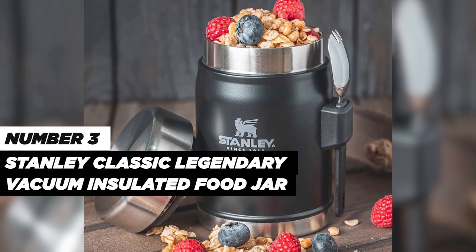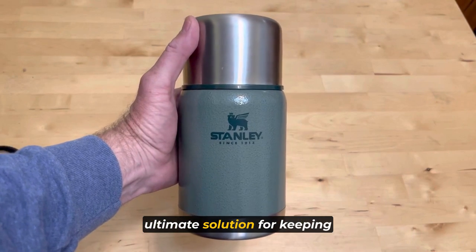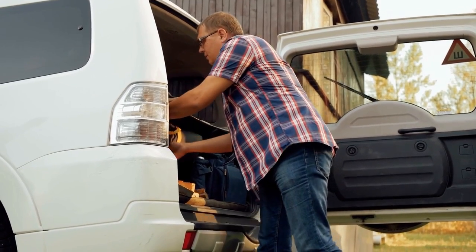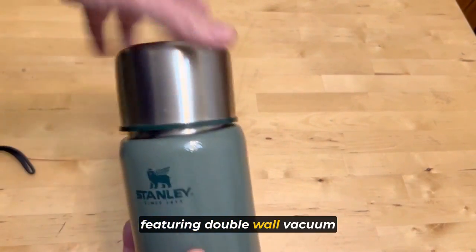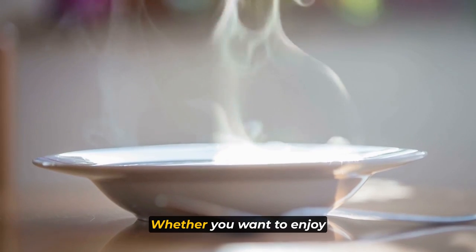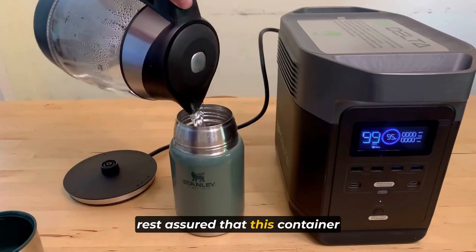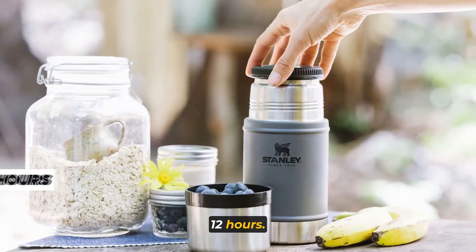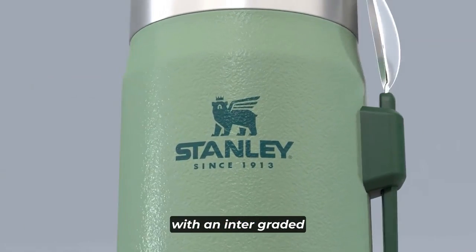Number three: the Stanley Classic Legendary Vacuum Insulated Food Jar is the ultimate solution for keeping your favorite meals and beverages at the perfect temperature while you're on the go. This food jar is equipped with legendary Stanley insulation, featuring double-wall vacuum technology that ensures exceptional temperature retention. Whether you want to enjoy a steaming hot soup or a refreshing cold salad, this container will keep your food and liquid hot or cold for an impressive 12 hours. Designed with convenience in mind, the legendary food jar comes with an integrated steel spork, eliminating the need for disposable utensils.